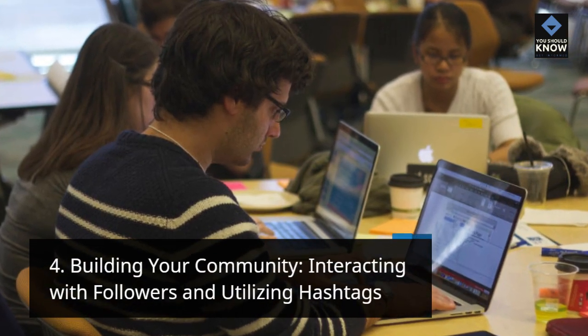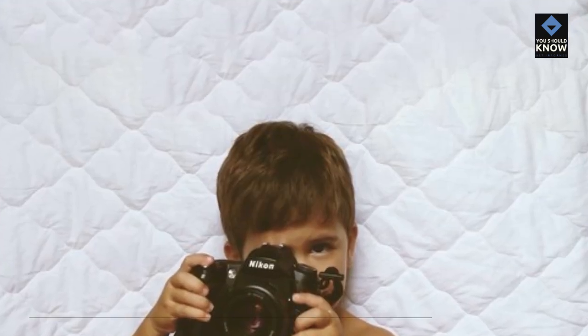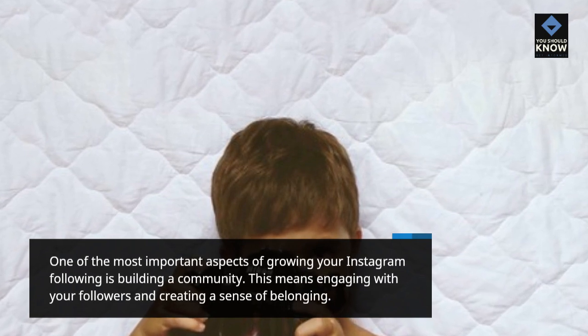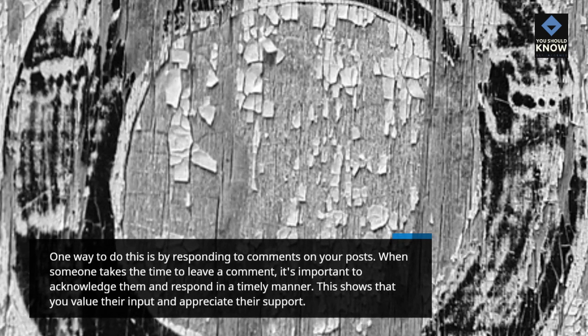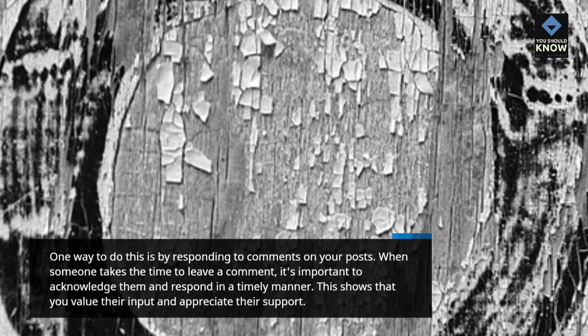Building your community: interacting with followers and utilizing hashtags. One of the most important aspects of growing your Instagram following is building a community — engaging with your followers and creating a sense of belonging. One way to do this is by responding to comments on your posts. When someone takes the time to leave a comment, it's important to acknowledge them and respond in a timely manner, showing that you value their input and appreciate their support.